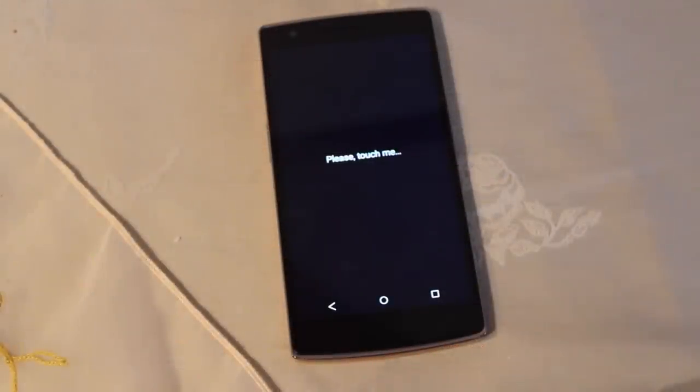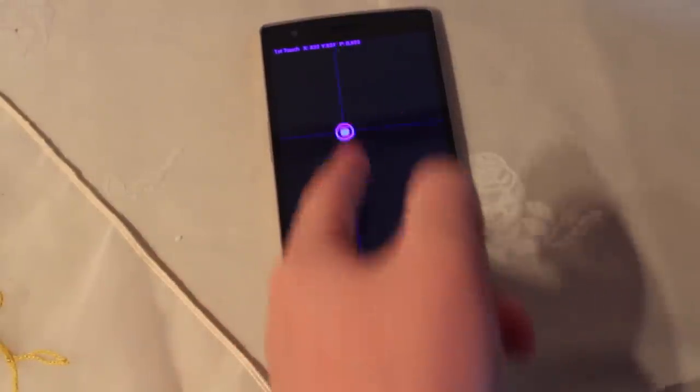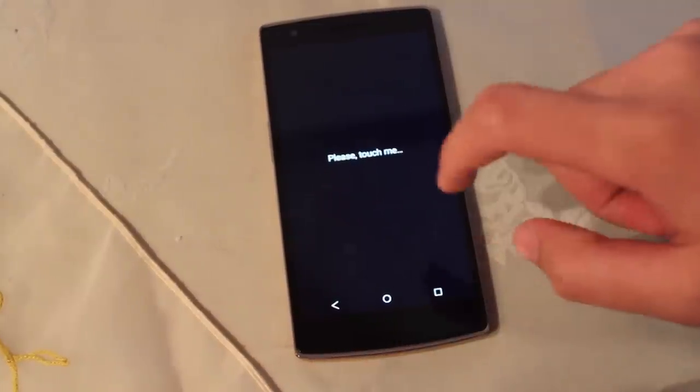For me, the problem started occurring some weeks ago, even though I've had this device since September. I woke up and my phone suddenly felt laggy and unresponsive. The problem was coming and going, but now it looks like it is here to stay.